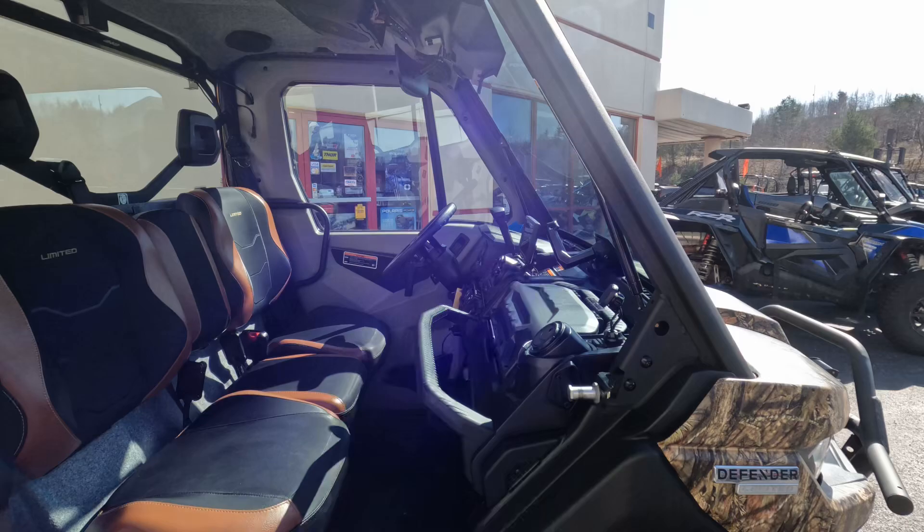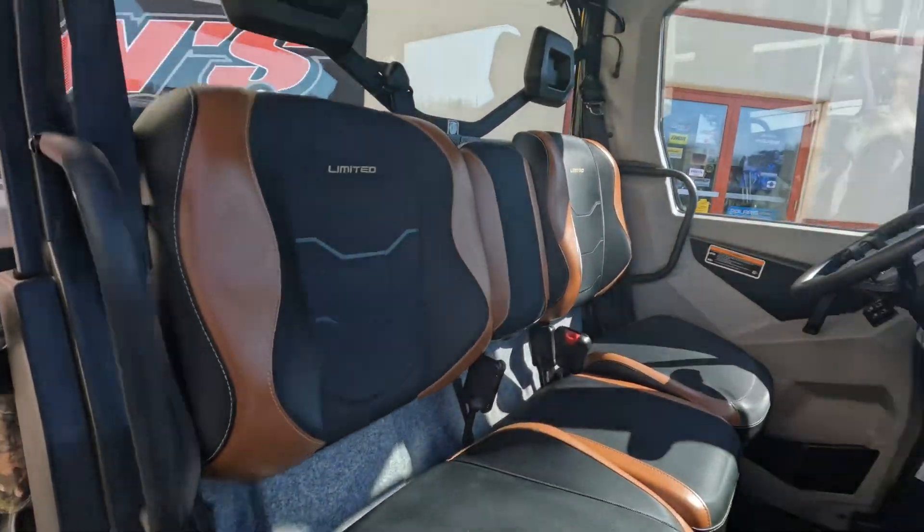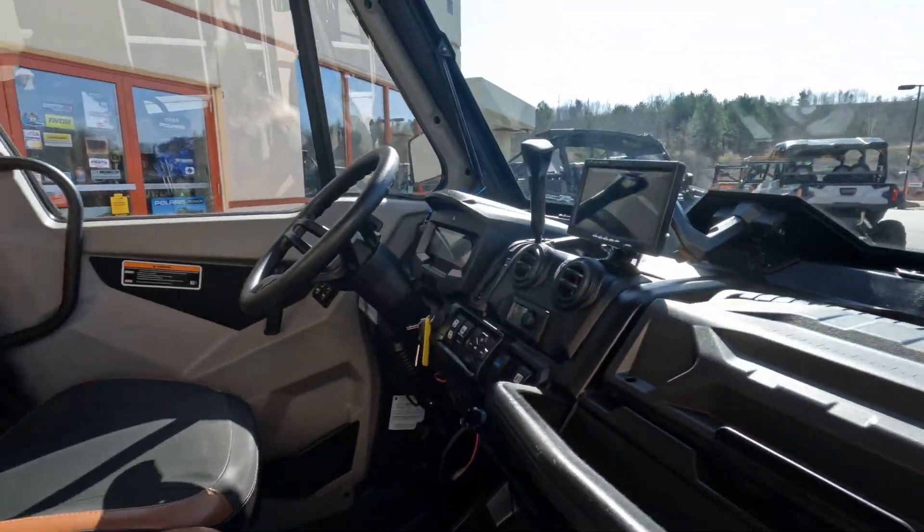Beautiful interior. All power windows, and you can see there's a nice speaker on the top there. It has heat — pretty much everything you need to stay warm in the winter time and have a great summer time.